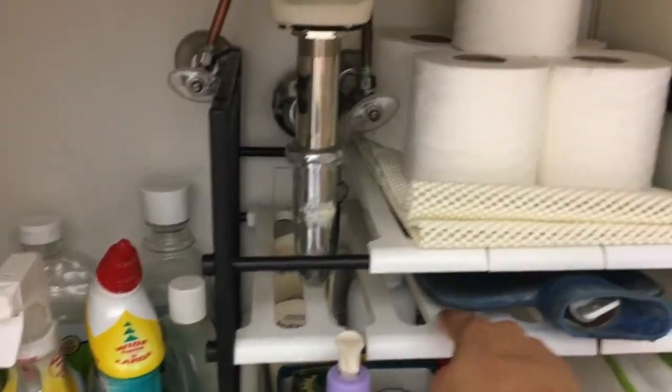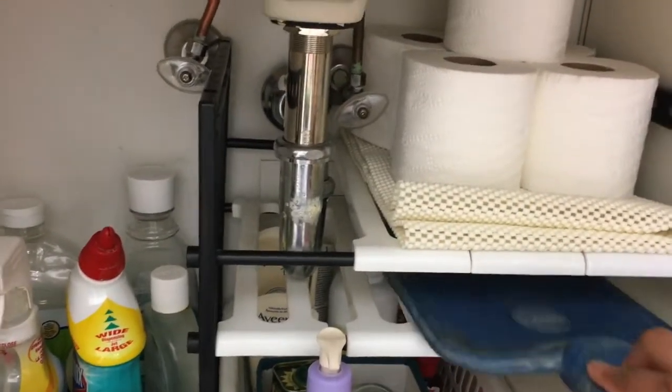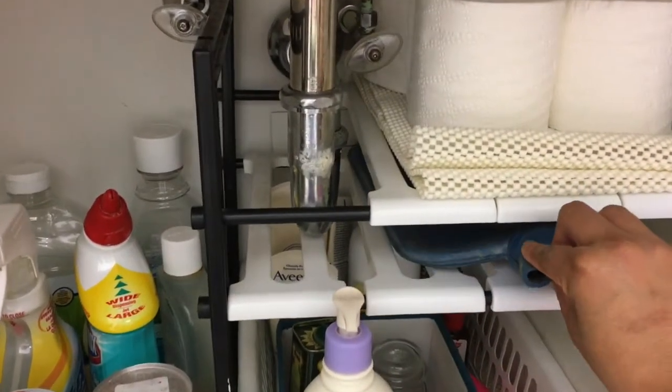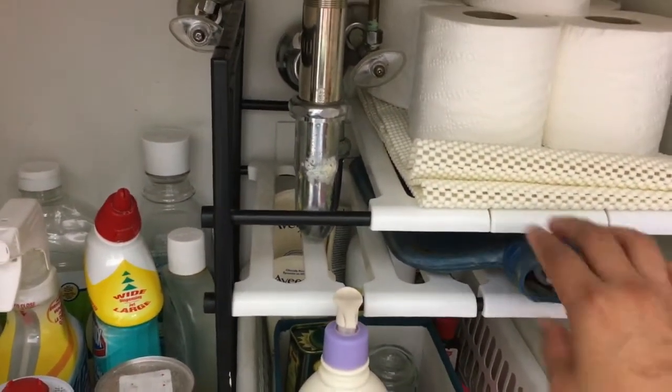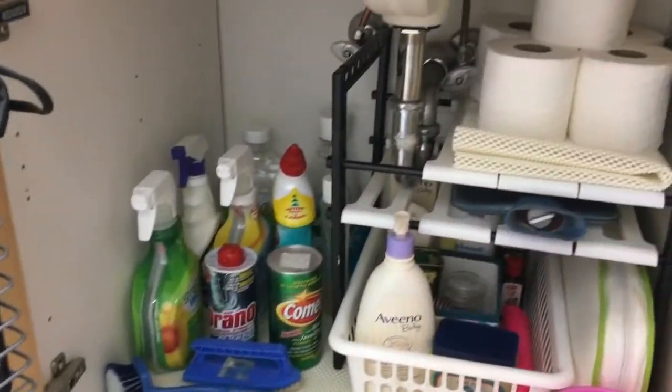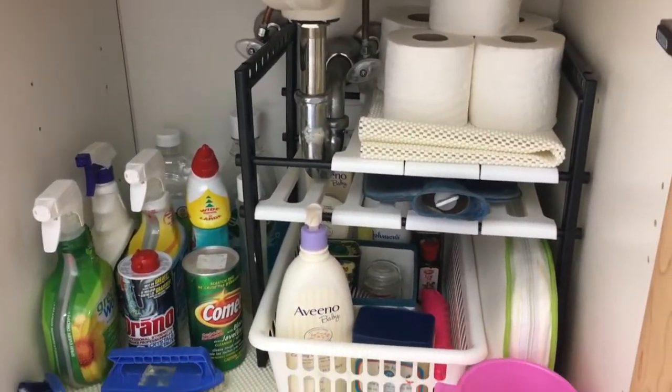I forgot to tell you about this section — I have kept a hot water bag here. So this is how I have organized my whole under-the-sink area, kept it very simple.